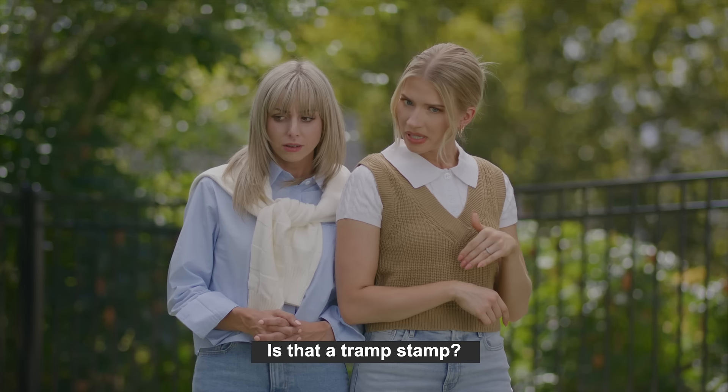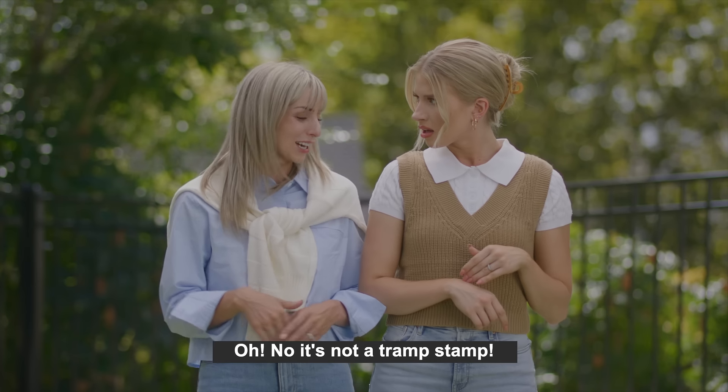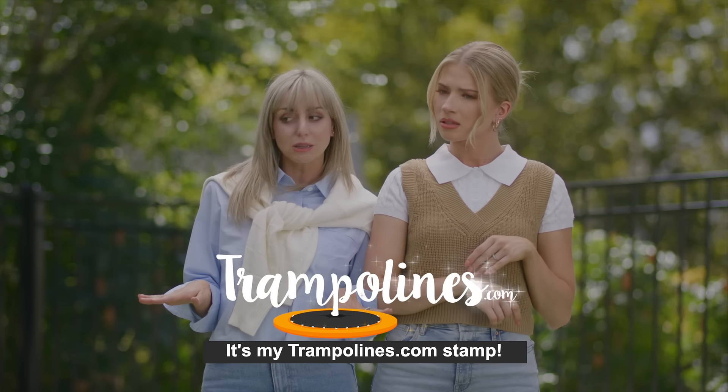Becky, is that a tramp stamp? Oh, no, it's not a tramp stamp. It's my trampolines.com stamp.